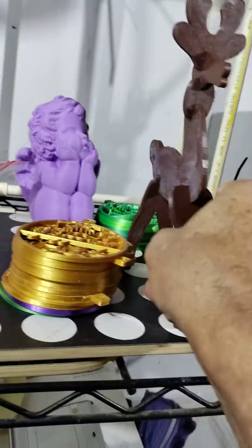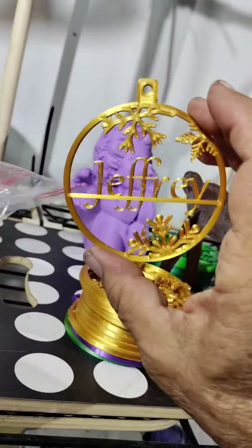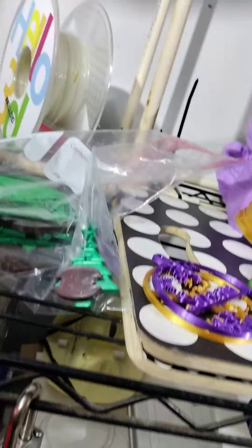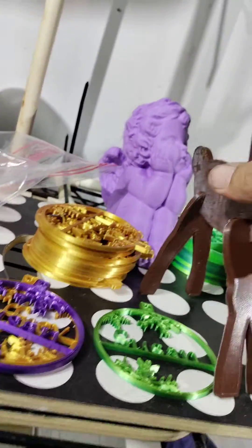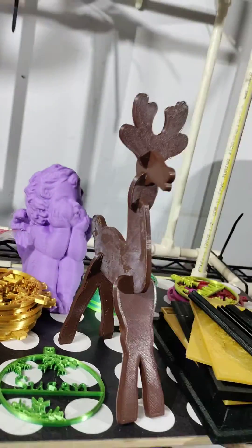Let's not forget the reindeer. These are people that asked for specific names and colors. We got Susan — she wanted purple and she also wanted green. And then we have the angels, so we can print up whatever color you'd like.